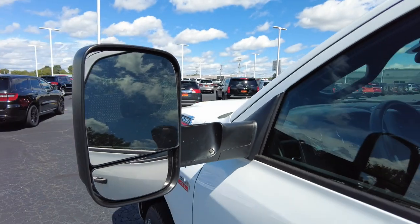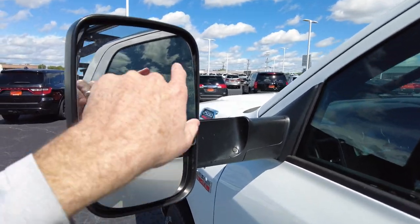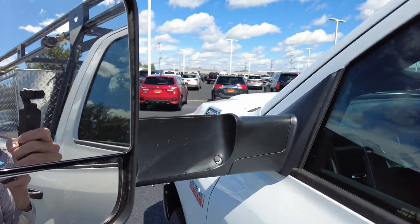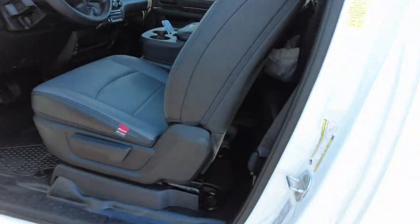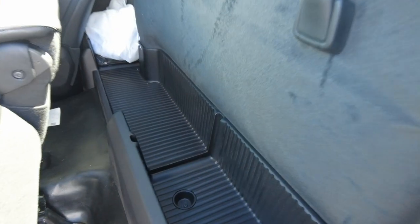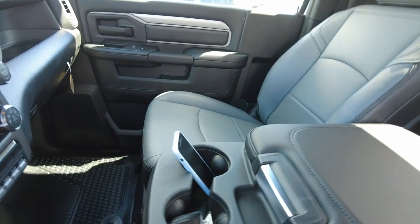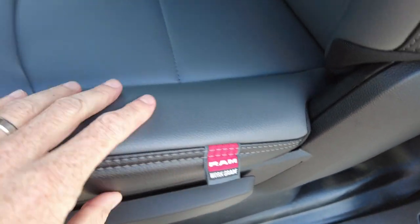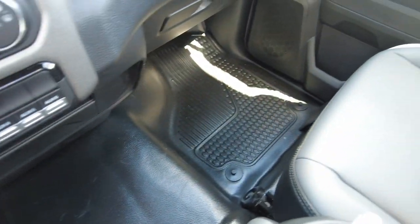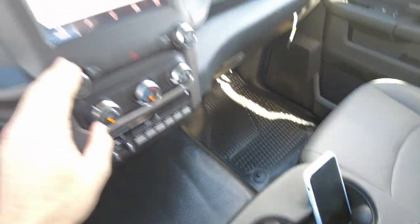It's got your tow mirrors that flip out, so if you're towing a trailer you'll be able to see around them. It's a three-place cab with plenty of storage behind the seat. The seat goes back; it's got your commercial-grade vinyl seat, which has a lot of the benefits leather has but wears so much better — really durable material. Notice the flooring in here is all rubber, so if you want to hose it out, you surely can.